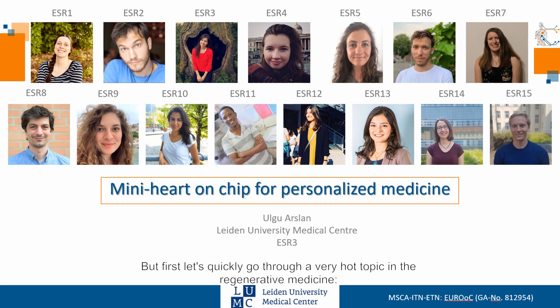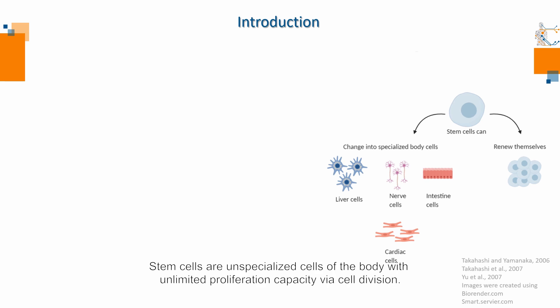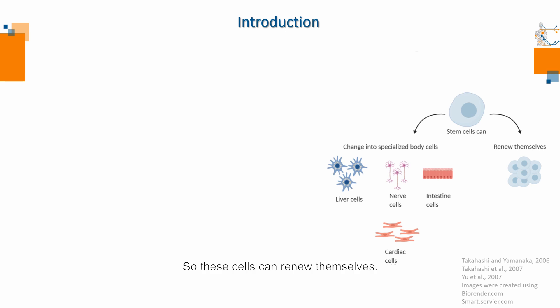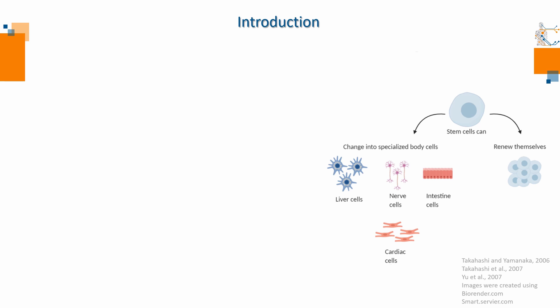But first, let's quickly go through a very hot topic in regenerative medicine: stem cells. What are stem cells and why are they important? Stem cells are unspecialized cells of the body with unlimited proliferation capacity via cell division, so these cells can renew themselves. Moreover, stem cells can become any type of specialized cells in the body, such as heart cells, with the help of genetic clues which activate or inhibit genetic components.